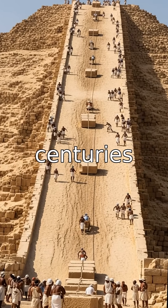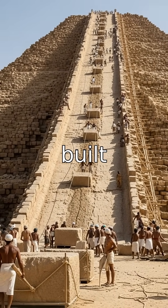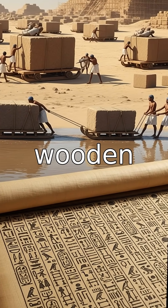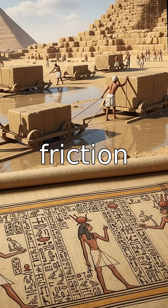Historians have debated for centuries. One leading idea is that massive ramps were built — earthworks stretching hundreds of meters — so workers could drag blocks upward with ropes and sledges. Others suggest wooden rollers, or sleds pulled across wet sand to reduce friction.